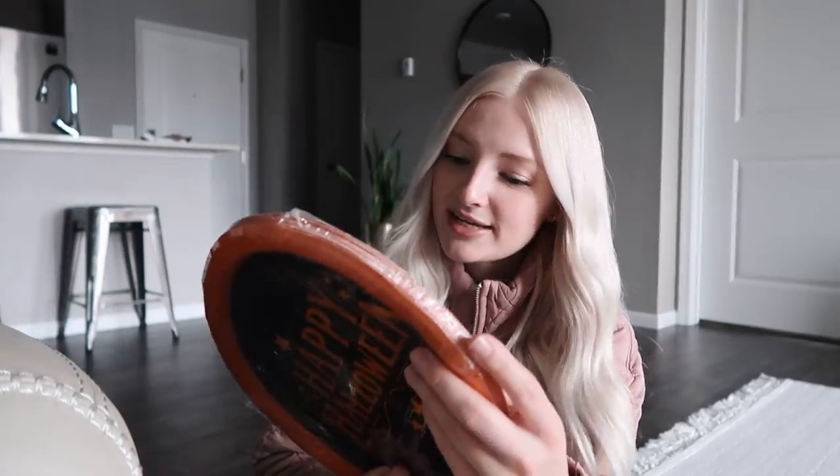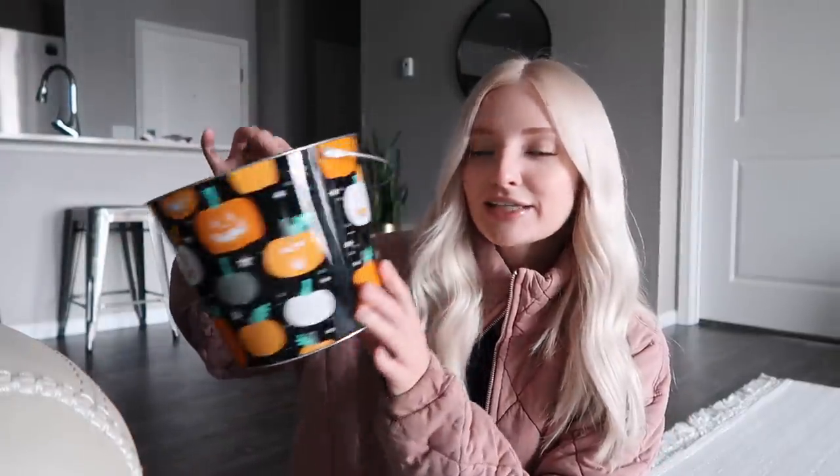Moving on to Target — this jacket is actually from Target, purchased online in a size large. I also picked up a pillow that I'm going to quarantine for a while because I'm a germaphobe, so it'll go on my bed eventually. For Halloween, Cole and I will just hang out here with social distancing, so I got cute cups with spider webs, a banner, some Happy Halloween plates for three dollars, and a little candy bucket.